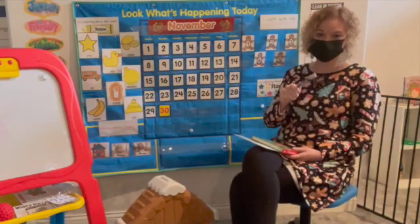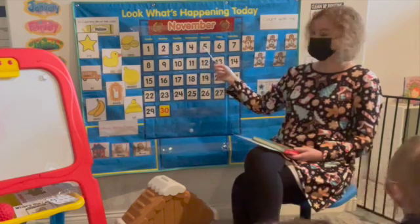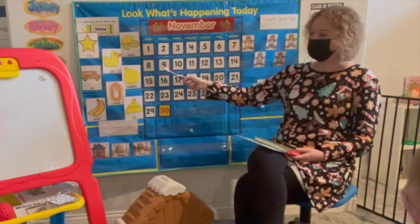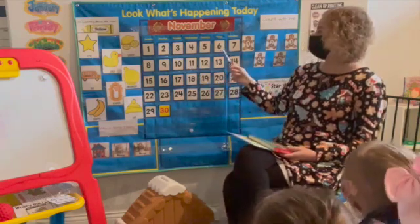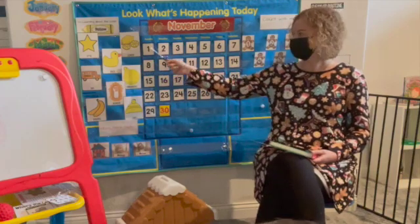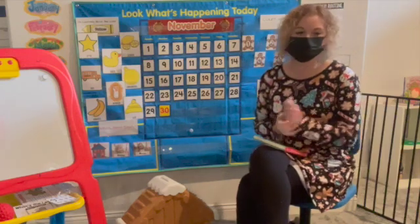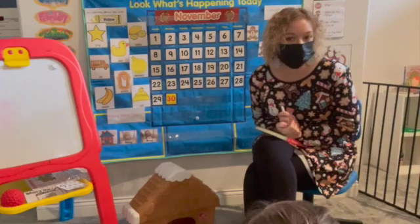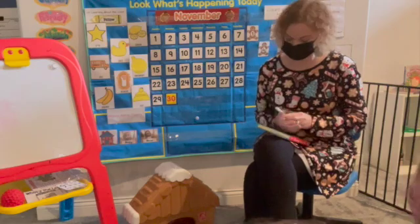I'm going to give you two numbers and then you tell me what number comes next. Ready? 3, 4, 5. 9, 10, 11. Good job. 6, 7, 8. 1, 2, 3. All right, let's try it without pointing. 4, 5, 6. 5, 6, 7. Good job.